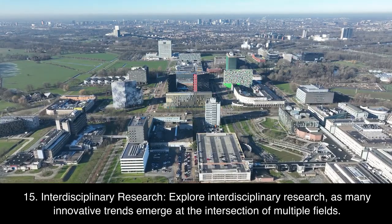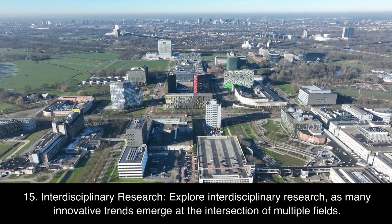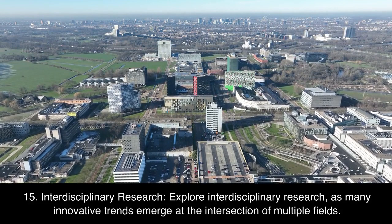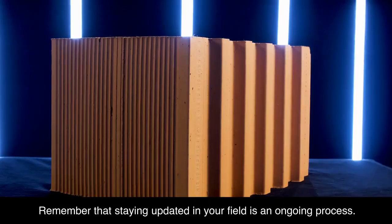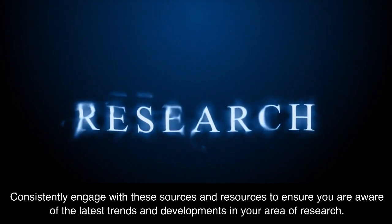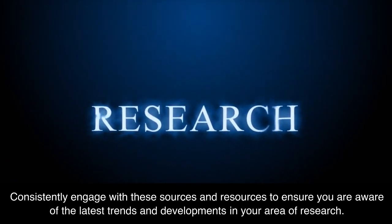15. Interdisciplinary research. Explore interdisciplinary research, as many innovative trends emerge at the intersection of multiple fields. Remember that staying updated in your field is an ongoing process. Consistently engage with these sources and resources to ensure you are aware of the latest trends and developments in your area of research.